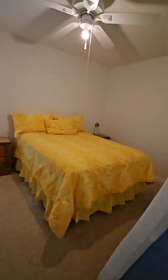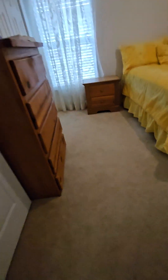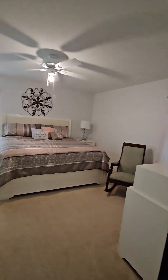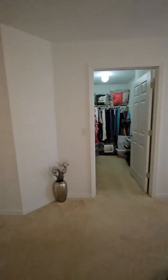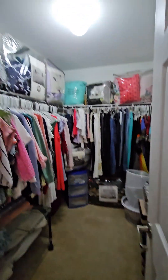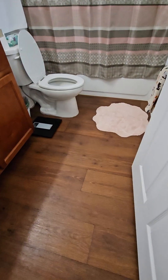Bedroom two has the same carpet — looks like another double bed in here. There are a couple of different ways you could organize the furniture in this room. Then we've got the master bedroom — there's a rug here, I think they're protecting the floor, which is good. It's an oversized room with a king-size bed. There's a big closet — that's a nice surprise.